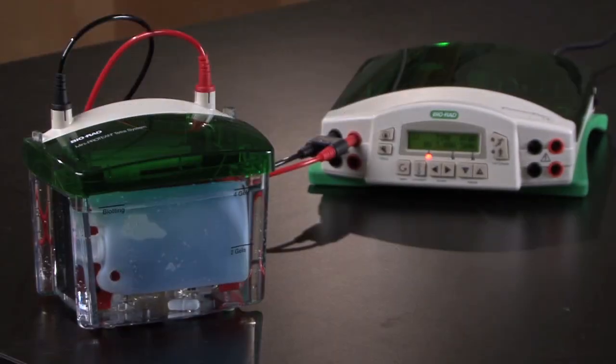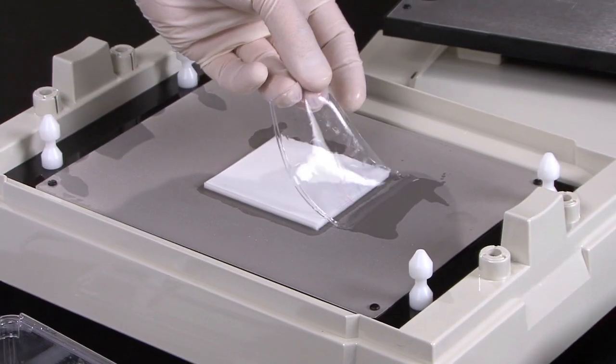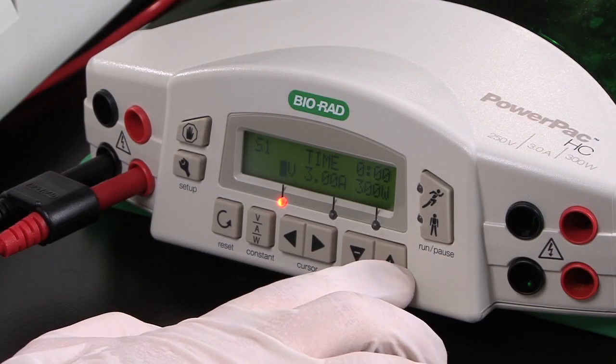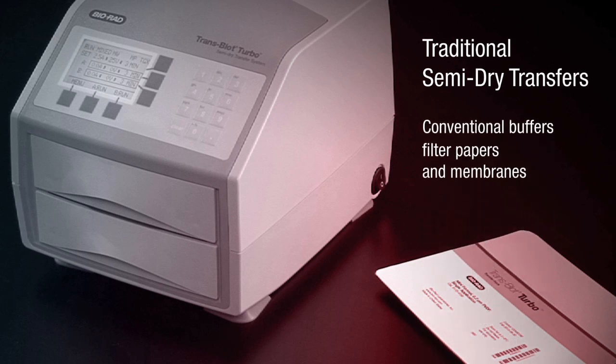Many labs still utilize traditional tank or semi-dry Western blotting techniques. The Transblot Turbo system allows these users to seamlessly switch from their current protocols without sacrificing transfer efficiency or throughput. The system has the added capability of performing traditional semi-dry transfers using conventional buffers, filter papers, and membranes, which the iBlot does not have.